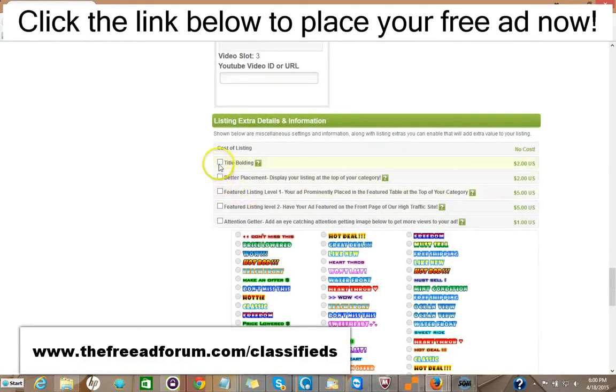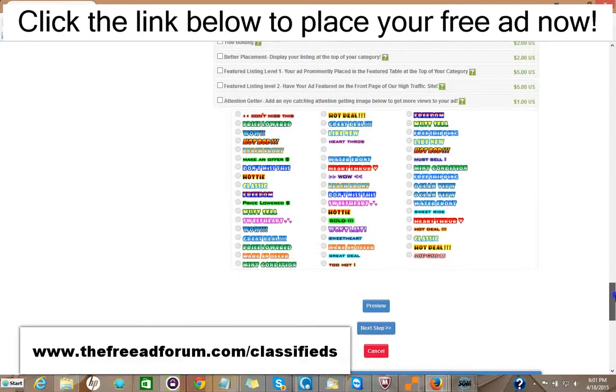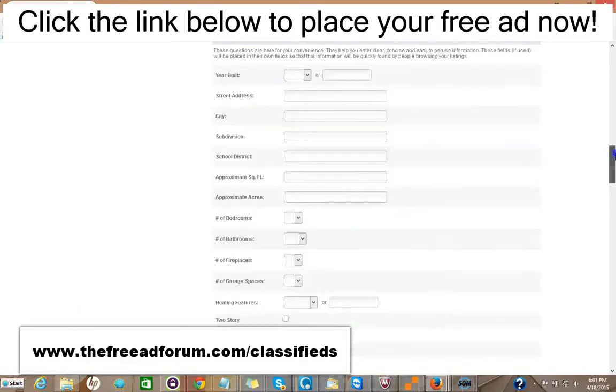Here are some upgrade options: you can have the title bolded for $2, your ad displayed at the top of your category for $2, a featured listing at the top of your category for $5, or a featured listing at the top of our homepage for $5 — our busiest part of the website. You can add attention-grabbing images for just $1. For about $20 or so, you can have all the upgrades and your ad featured in every area for an entire year.